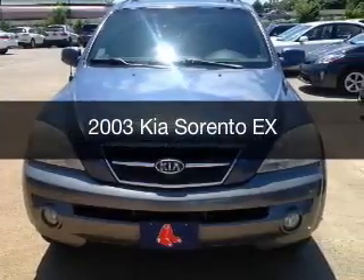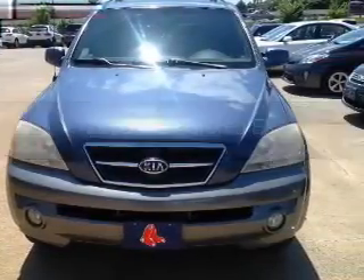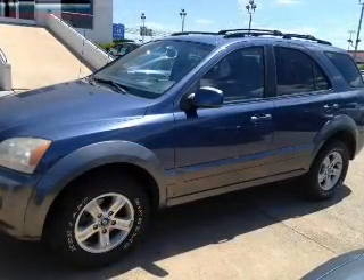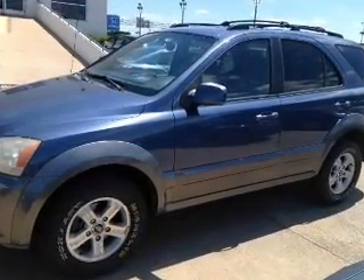This is a used 2003 Kia Sorento, powered by rear-wheel drive, a 3.5-liter 6-cylinder engine, and a 4-speed automatic transmission.